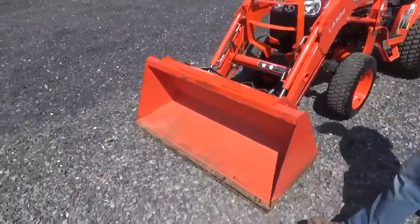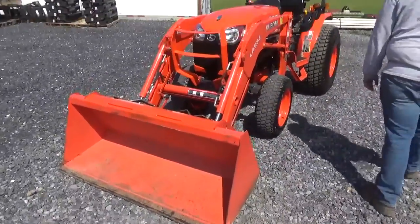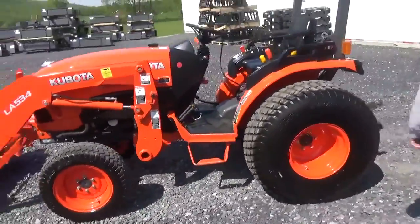The front loader bucket is in excellent condition. They did add on an extra wear bar on the bucket — standard skid steer QuickTouch. It does have the turf tire package; they're going to be about 75% tread remaining.